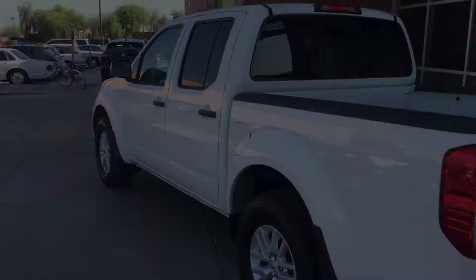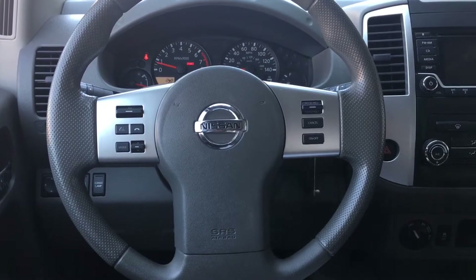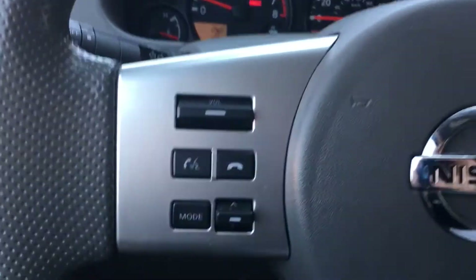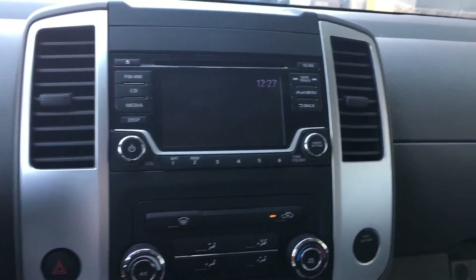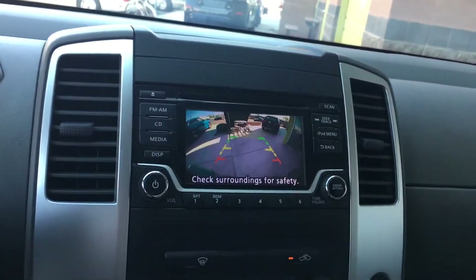Let's go check out the interior. Welcome to the interior of the Nissan Frontier SV V6. On the steering wheel, we have a variety of controls, mainly some voice controls on the left side. Here's the dashboard and the monitor right here — it's equipped with a backup camera.